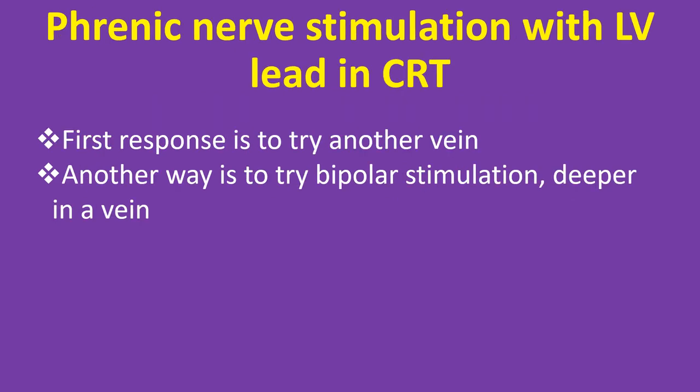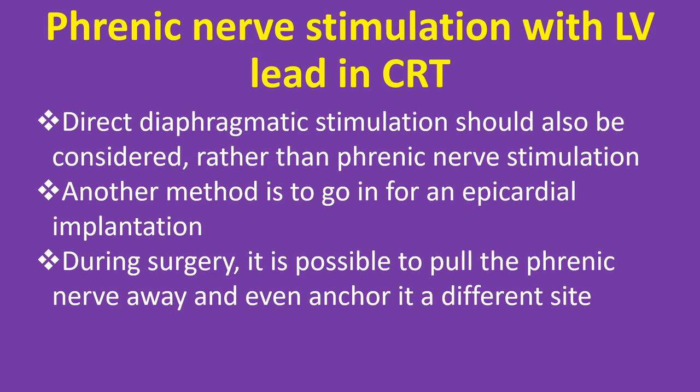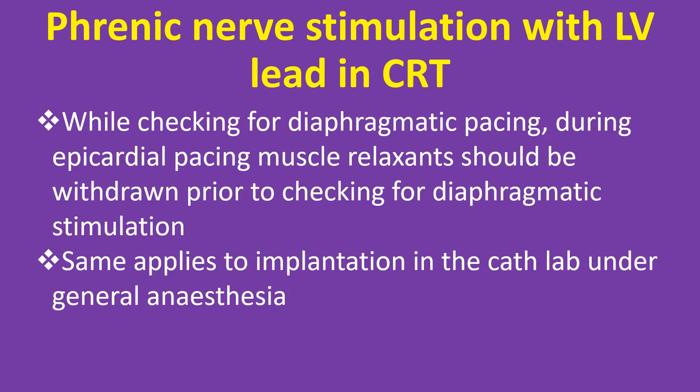For phrenic nerve stimulation with the LV lead in CRT, the first response is to try another vein. Another option is bipolar stimulation deeper in the vein, which is less likely to produce phrenic nerve stimulation though it can produce ventricular ectopy that usually resolves in a few days. Direct diaphragmatic stimulation should also be considered rather than phrenic nerve stimulation. Another method is epicardial implantation; during surgery it is possible to pull the phrenic nerve away and even anchor it in a different site. Muscle relaxants should be withdrawn prior to checking for diaphragmatic stimulation, whether during surgery or implantation in the cath lab under general anesthesia.